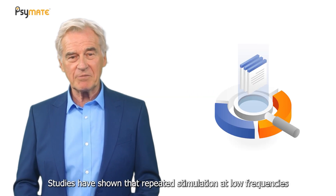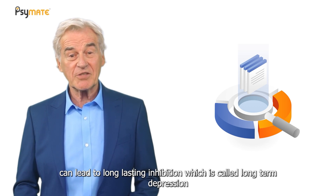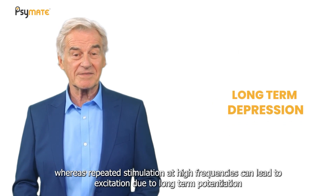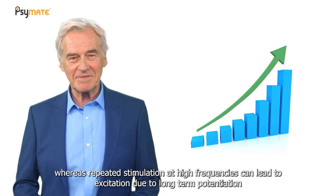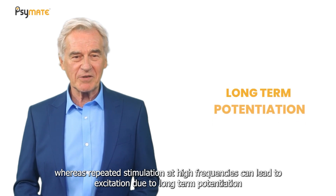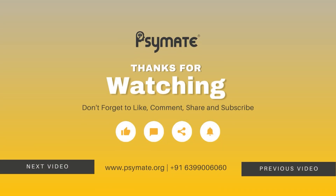Studies have shown that repeated stimulation at low frequencies can lead to long-lasting inhibition, which is called long-term depression, whereas repeated stimulation at high frequencies can lead to excitation due to long-term potentiation.